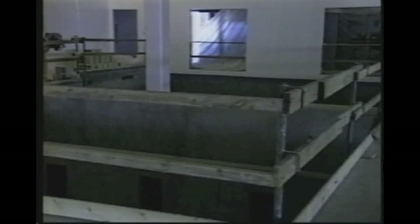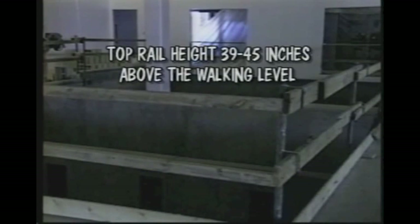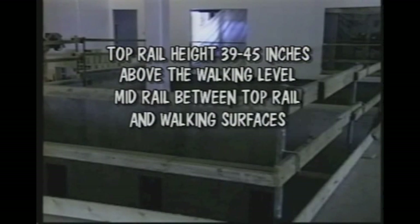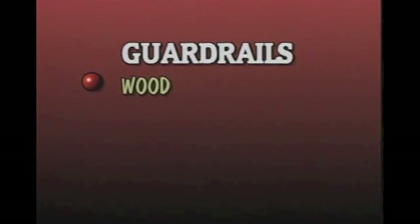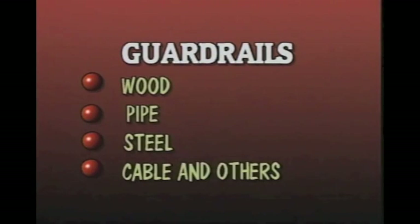First, there are guard rails, which consist of a top rail, mid rail, tow boards, and anchoring posts. Top rails should be between 39 and 45 inches above the walking level, and mid rails should be located halfway between the top edge of the rail and the walking surface. The guard rail must be strong enough to withstand forces of up to 200 pounds applied within two inches of the top edge in any outward or downward position. There are a variety of guard rails such as wood, pipe, steel, cable, and others.